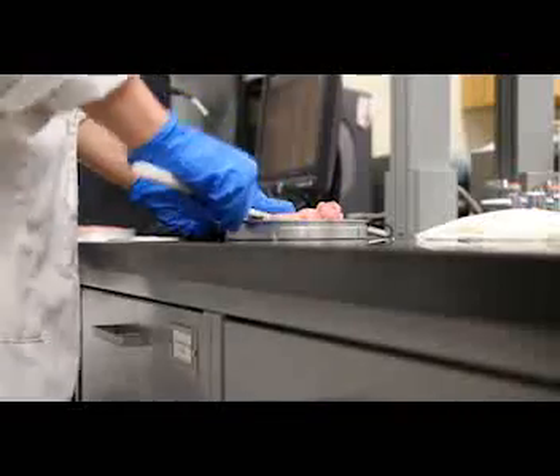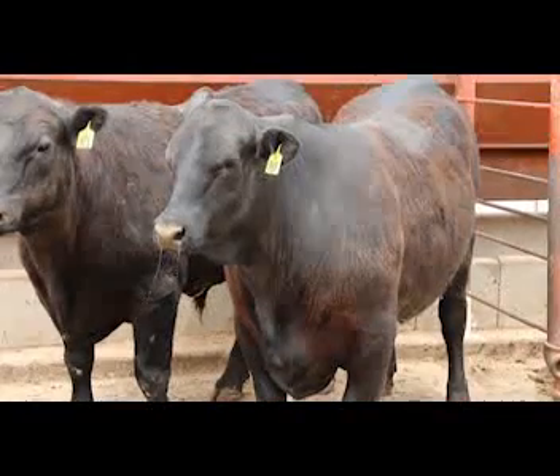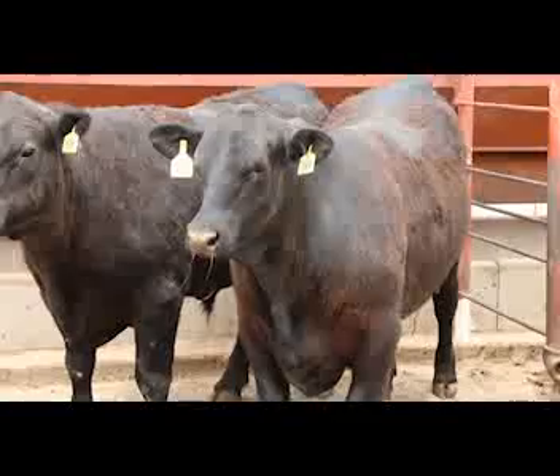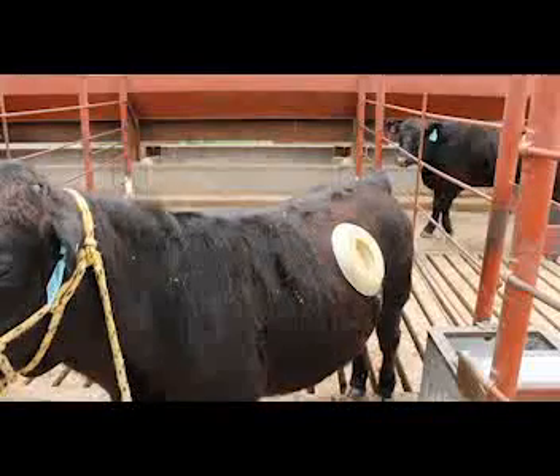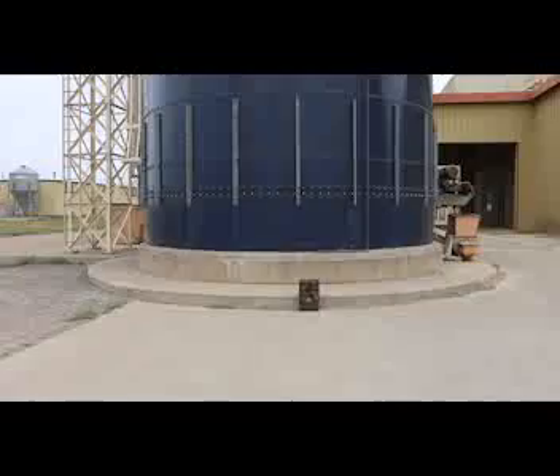My thesis research focused on beef juiciness, so it was a project funded by National Cattlemen's Beef Association. I'm doing research over beef quality, mainly beef tenderness, in relation to different freezing methods. Since I'm just a first-year master's student, I'm about to start my research this next week. But I've assisted with all kinds of different research projects with other graduate students in relation to beef maturity and palatability.